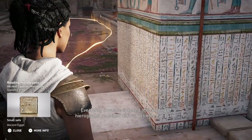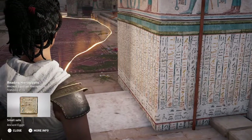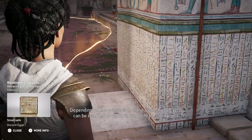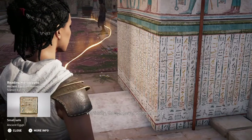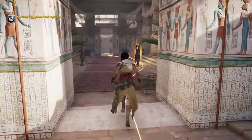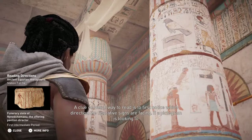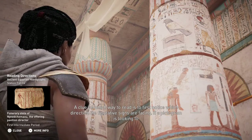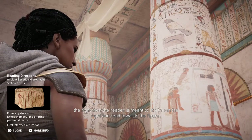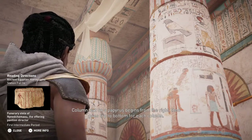Even after it was deciphered, the reading of hieroglyphs remained difficult at times, due to the many directions in which they can be read. Depending on the orientation of the signs, hieroglyphs can be read left to right, right to left, horizontally or vertically, though never bottom to top. A clue on which way to read is to first notice which direction the figurative signs are facing. If a pictogram is looking to the right, then the reader is meant to start from the right and read towards the figure. Column text on a papyrus begins from the right, then goes top to bottom for each column.